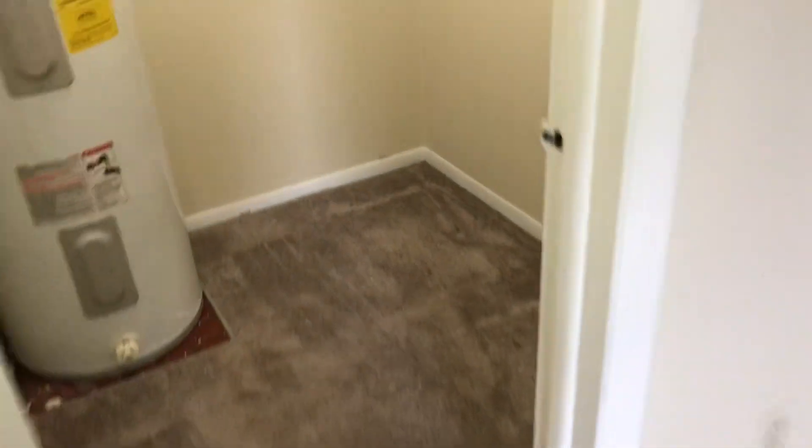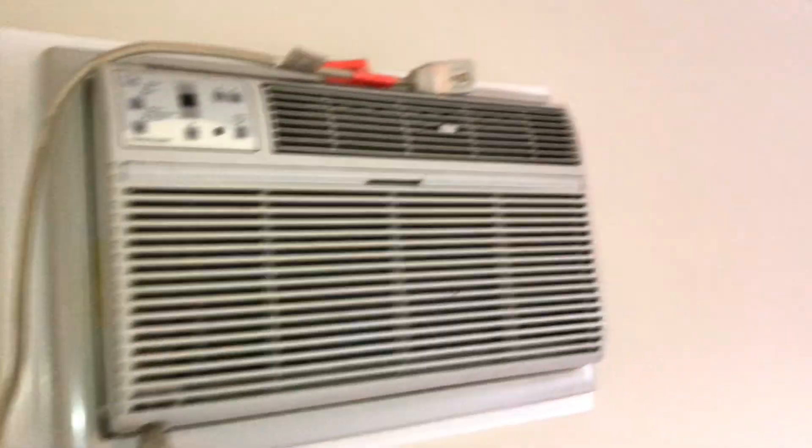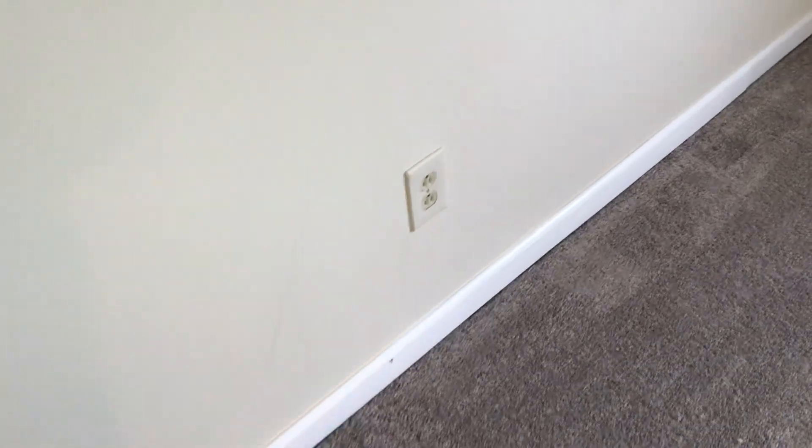Smoke alarm is working. Next bedroom: carpet will need to be cleaned, complete paint job of this room. Remove the curtain brackets.